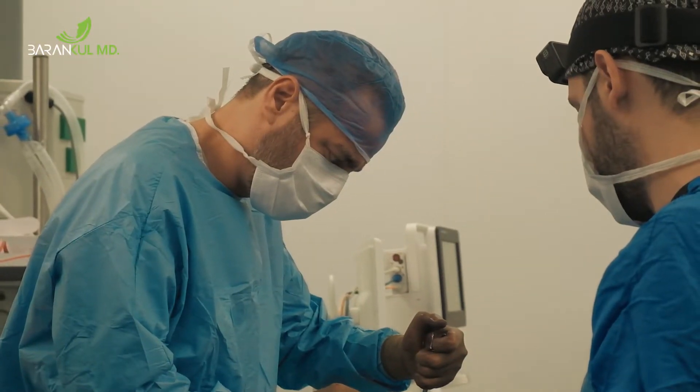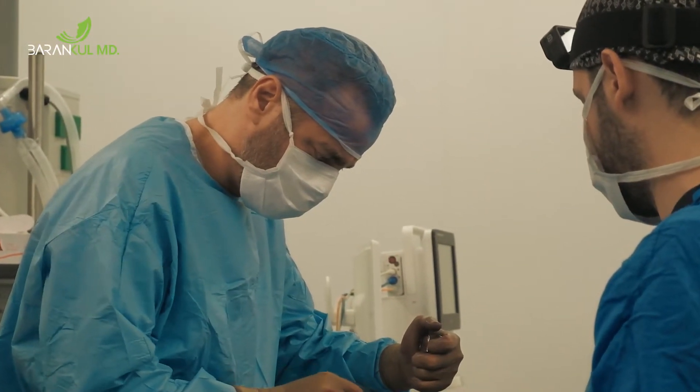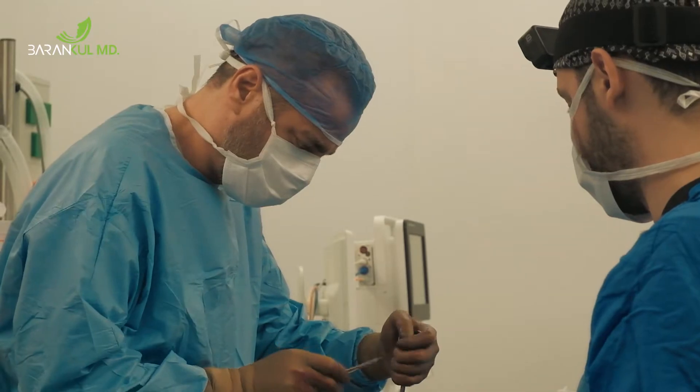A breast lift by itself will not change the size of your breast, but as I said before, it can be combined with breast implants or even with breast reduction if that is what the patient needs.